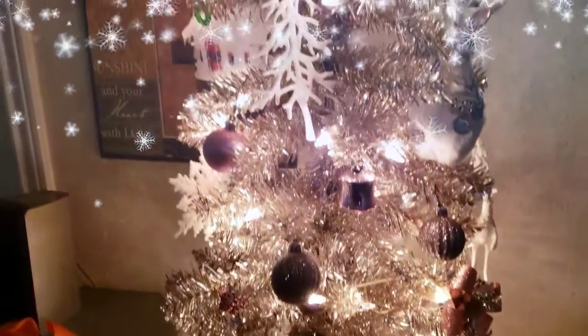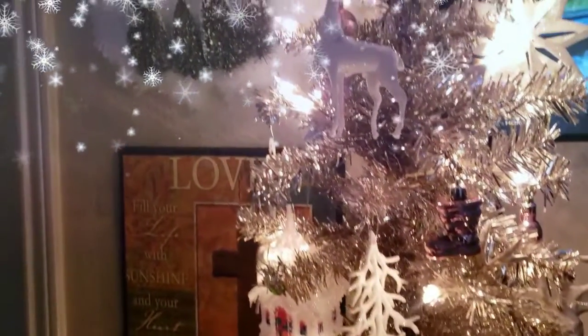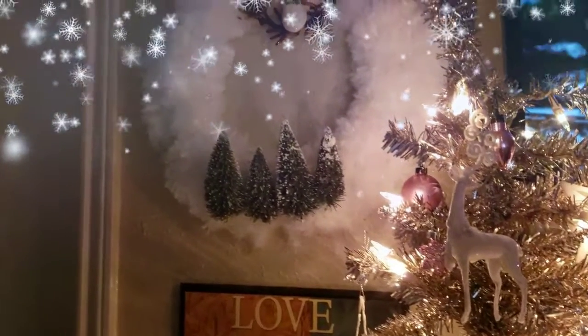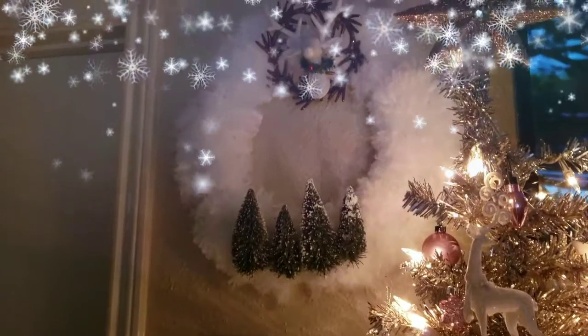The rest of the ornaments, the white ones, are from Dollar Tree. I just put a little bit of pink and white on the tree so it could look cute. I really love it, and on the top I put a star ornament also from Dollar Tree.